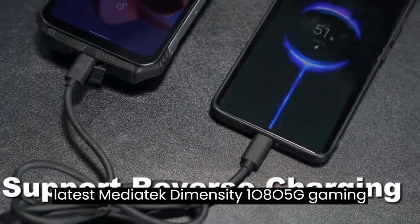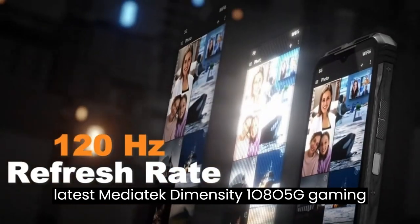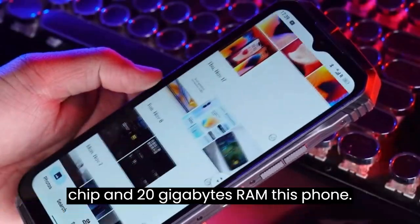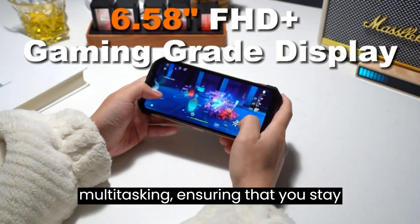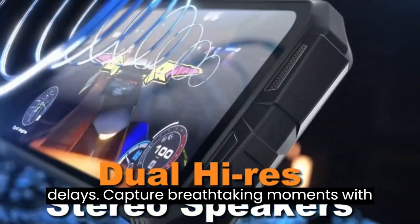Equipped with the latest MediaTek Dimensity 1080 5G gaming chip and 20GB RAM, this phone guarantees high performance and smooth multitasking, ensuring that you stay ahead of the game without any lags or delays.